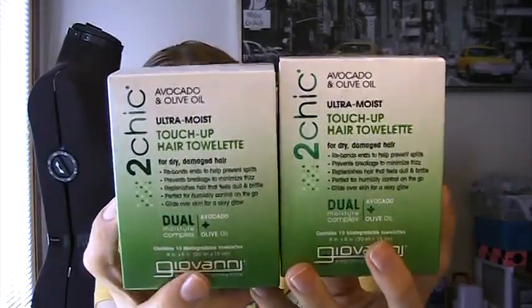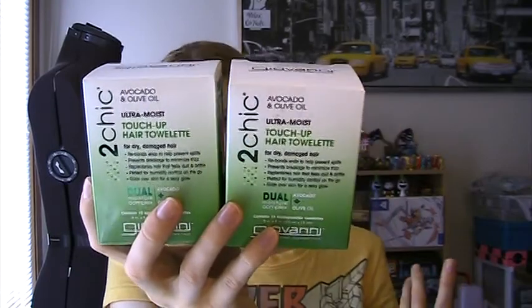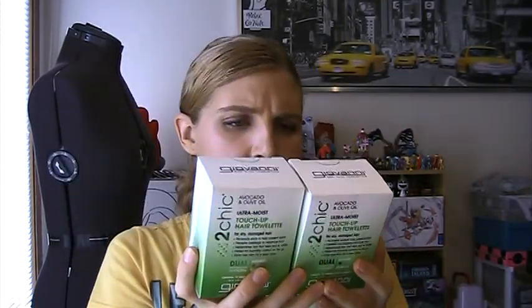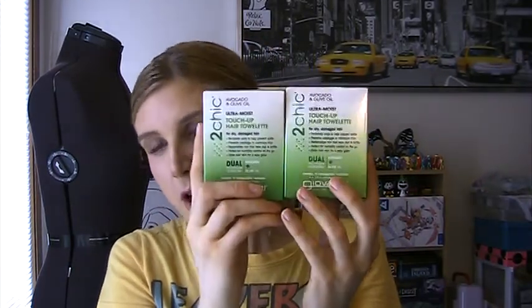There was a buy one, get one free on a bunch of products, so I picked up some more of these Giovanni Ultra Moist Touch of Hair Talents in the Avocado and Olive Oil. These are great to throw in your purse and great for traveling — if you're only going somewhere for a couple of days and you don't want to haul along an entire bottle of hair serum. They're individually wrapped moist towelettes for your hair with no parabens, biodegradable, and about $7 for a pack of 10, but buy one get one free made it a good deal.